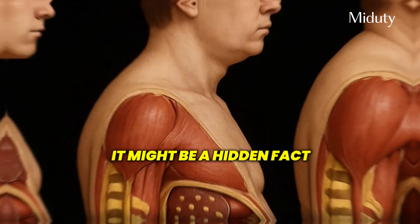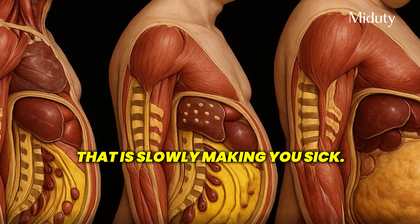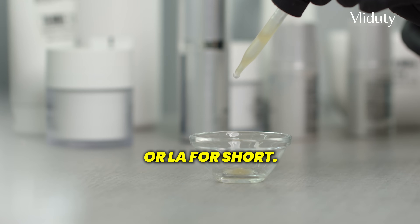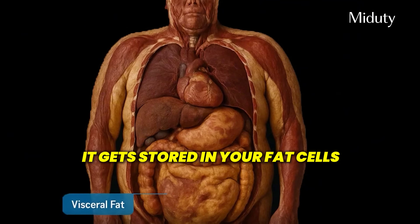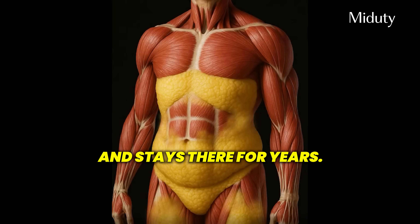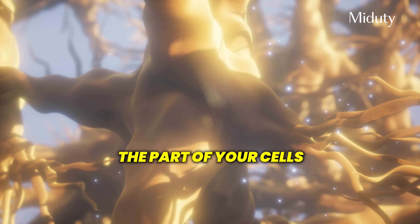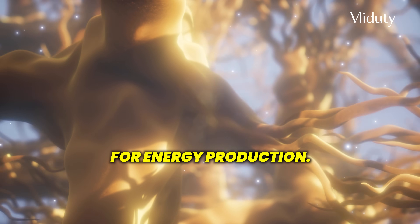Here's the truth that almost no one talks about. The real issue might not be sugar or carbs — it might be a hidden fat that's slowly making you sick, and it's called linoleic acid, or LA for short. The shocking part is once this fat enters your body, it doesn't get burned off. It gets stored in your fat cells and stays there for years. It silently disrupts your mitochondria, the part of your cells responsible for energy production.